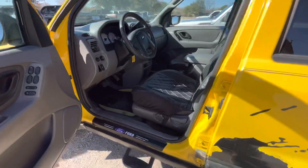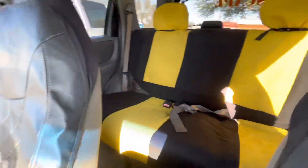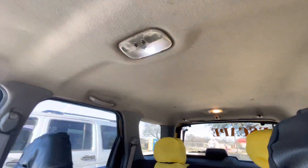Check out the interior real quick. Pretty cool seat covers, looks like grey seats underneath. Headliner looks pretty clean.